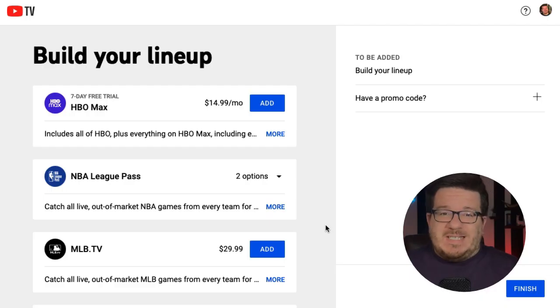A sneaky bonus here: HBO Max has a seven-day free trial if you sign up through the YouTube TV app. If you go to HBO Max on their website or through the HBO Max app itself, you cannot get a free trial — you go straight into a paid subscription. So this is a workaround if you want that seven-day free trial of HBO Max without paying for anything else on top of it.